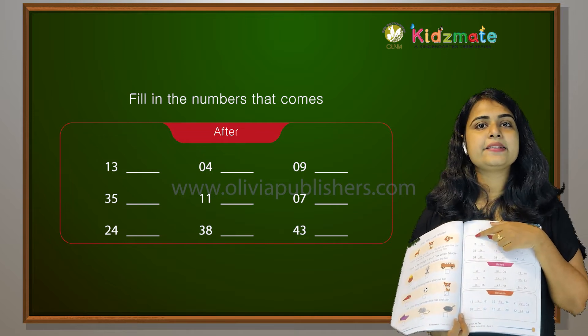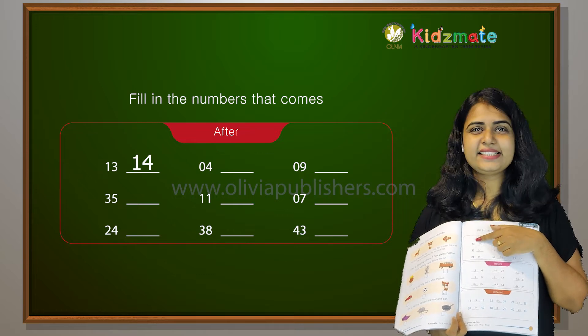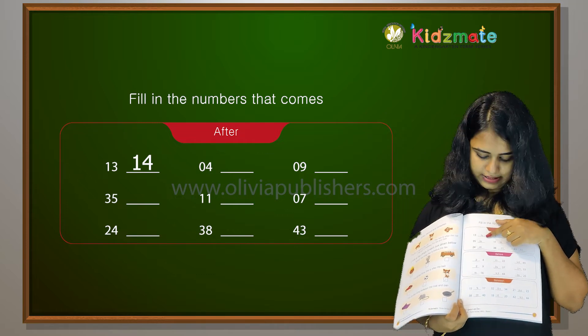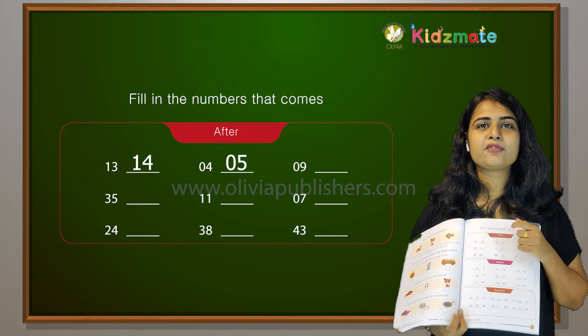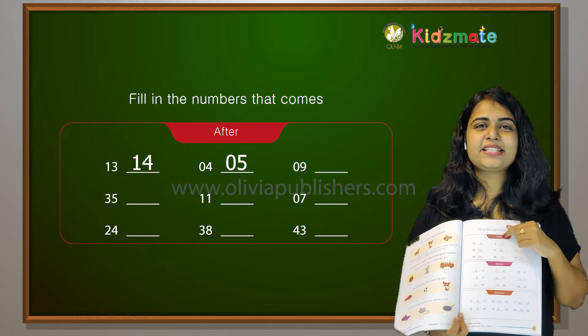So, after 13 comes 14. After 4 comes 5. Excellent.